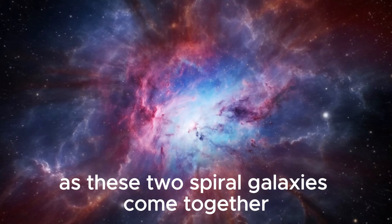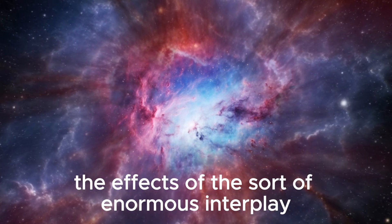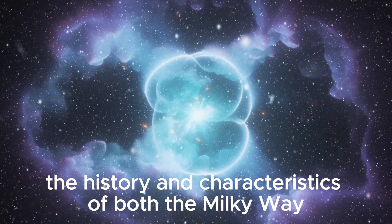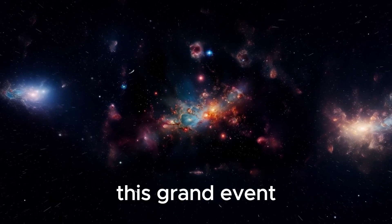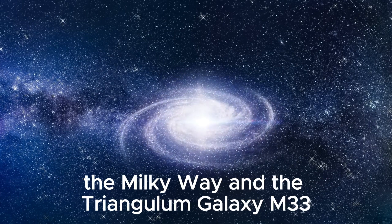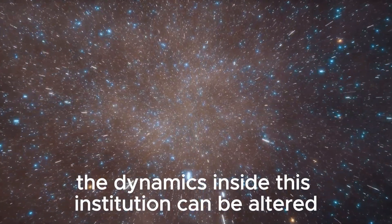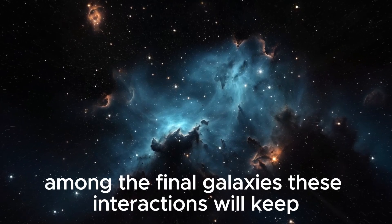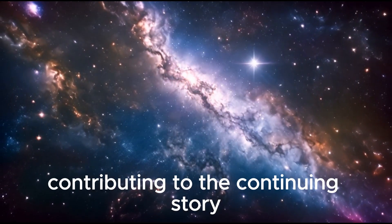As these two spiral galaxies come together, they will create a new cosmic structure, offering a unique opportunity to study the effects of such an immense interaction. This future galaxy will encompass the history and characteristics of both the Milky Way and Andromeda, blending their stars, gas, and dark matter into a unified entity. This grand event may also impact the Local Group of galaxies — which includes Andromeda, the Milky Way, and the Triangulum galaxy M33 — altering gravitational balance and potentially triggering new interactions and mergers.